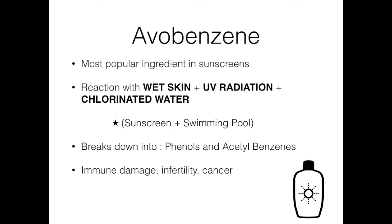Researchers from Lomonosov Moscow State University have found that avobenzene, which is the world's most popular active sunscreen ingredient, breaks down into something very toxic upon mixing with wet skin, UV radiation, and chlorinated water.